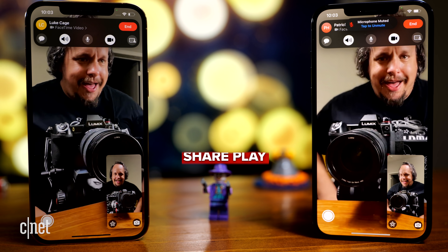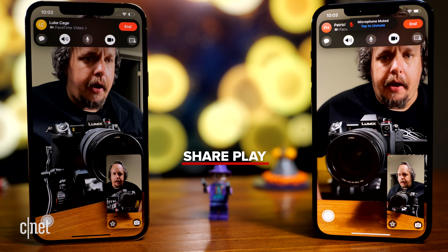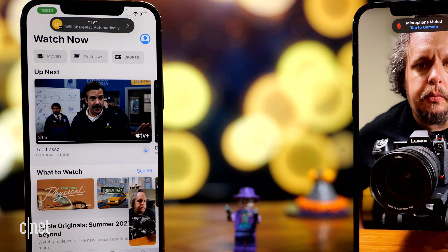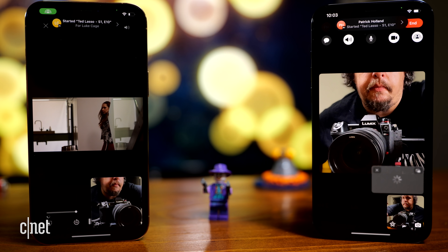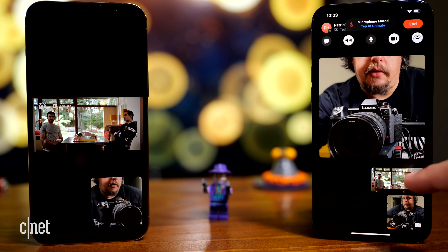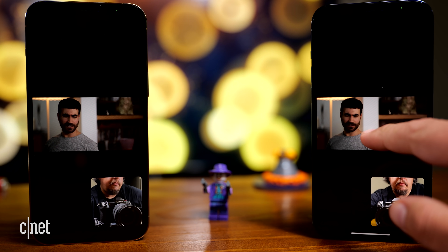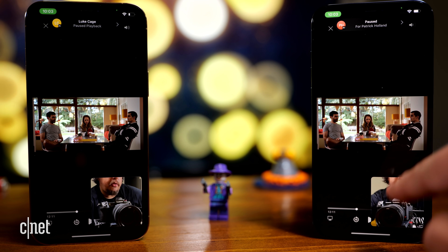I think you get the idea. Now let's say I want to share something — I'm going to share an Apple TV show. If you look at the top of the screen it says SharePlay will share automatically. I'm going to start playing this, and you can see it's automatically popping up on the other screen. I can control it from the phone I'm on, and it stops both at the same time.